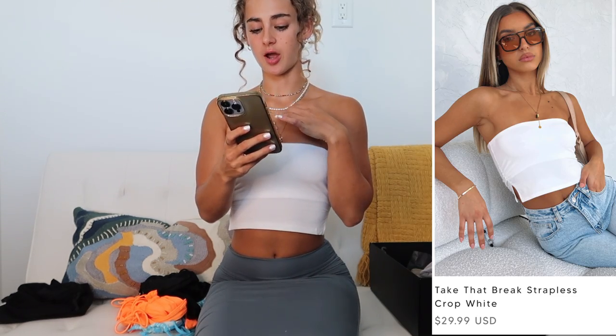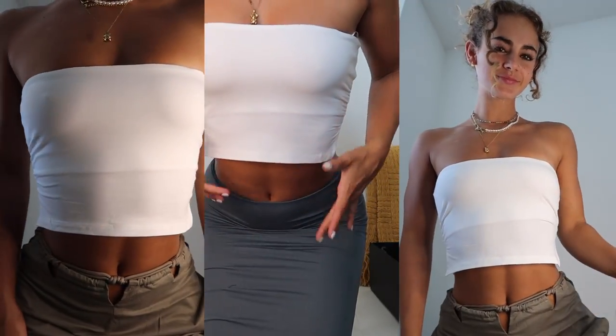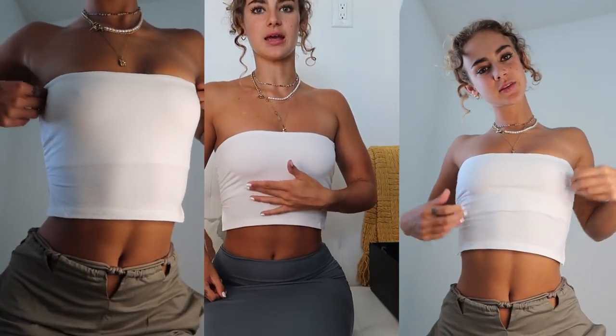Moving into separates — I'm wearing the Take That Break Strapless Crop in white, extra small. It's got a kind of sheer fabric over the top but double lined through the bust area so it's not see-through, just a pretty sheer detail. It cinches up the side with a cutout and has a rubber lining at the top so you don't have to worry about sliding down. I'm very much into a strapless moment, so this is so cute.